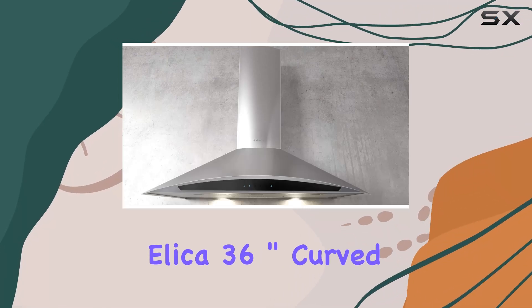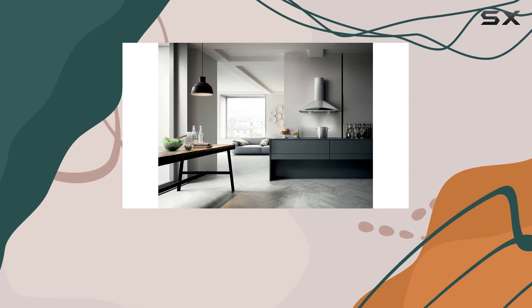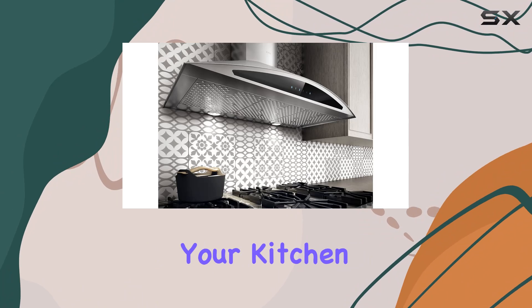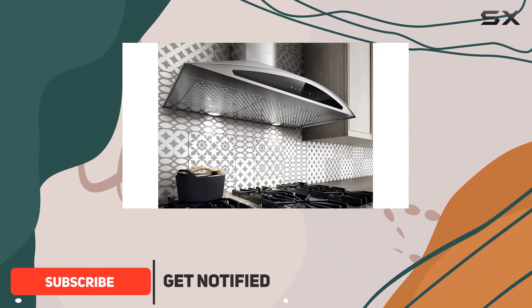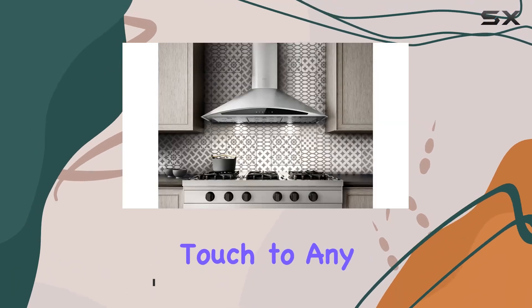Welcome to my review of the Elica 36-inch curved chimney stainless steel wall mount range hood with black front panel. If you're in the market for a sleek and stylish addition to your kitchen, this range hood might just be what you're looking for. With its curved design and stainless steel finish, it adds a modern touch to any kitchen space.